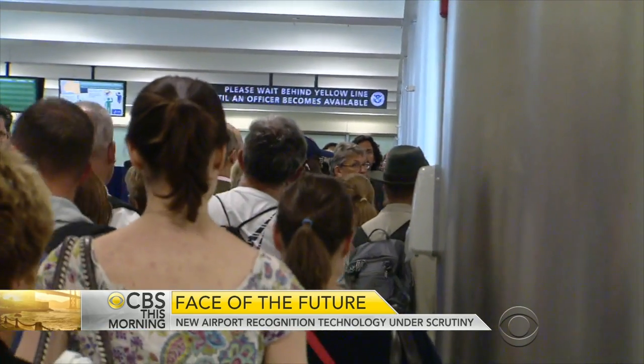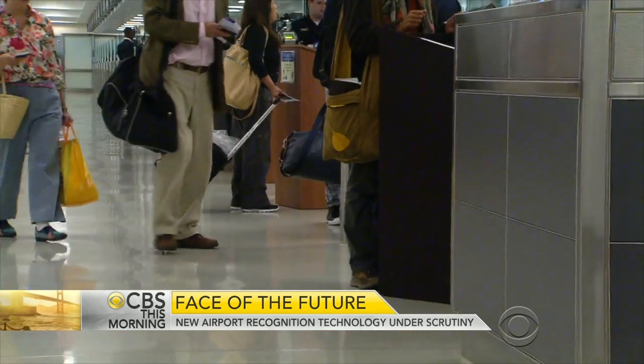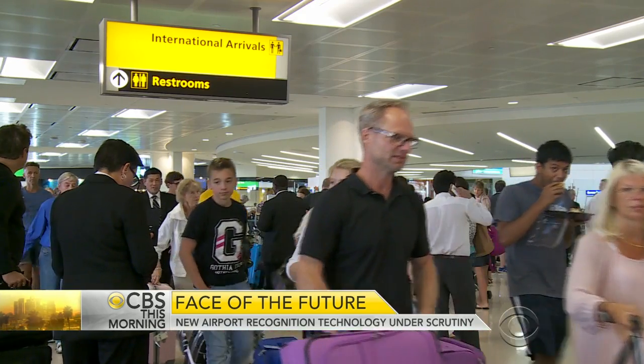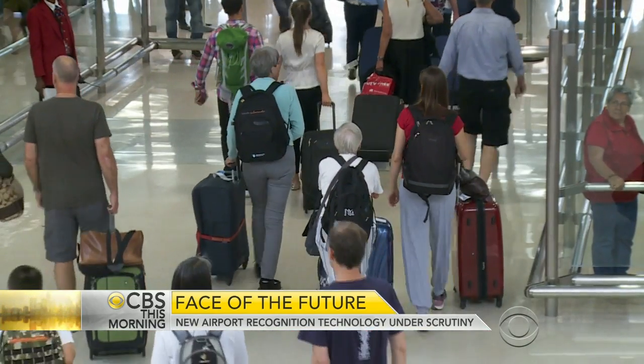Privacy rights advocates are concerned these test projects are just the beginning of law enforcement using biometrics to track law-abiding citizens. Harley Geiger, senior counsel at the Center for Democracy and Technology, says: "The real concern is not so much this particular pilot program. It is that this particular pilot program is a step towards a larger program, not just in ports of entry, but also in public places, mass transit systems throughout the domestic United States."